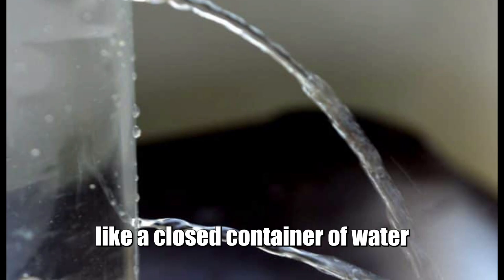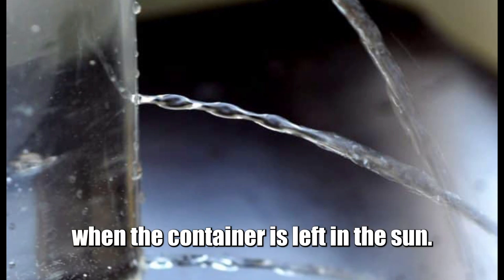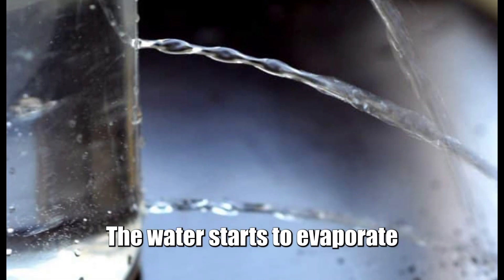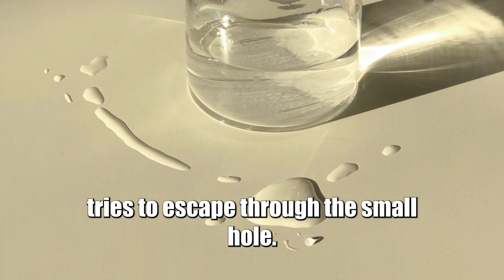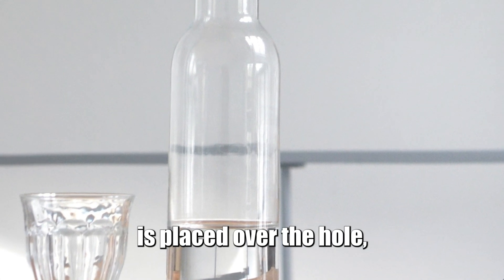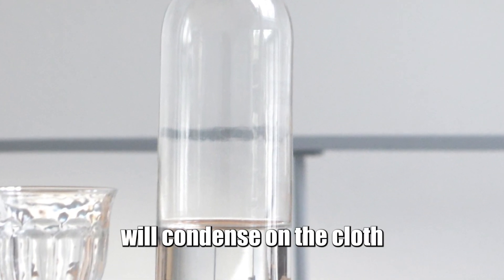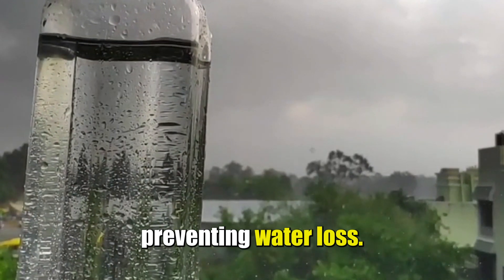Think of it like a closed container of water with a small hole on top. When the container is left in the sun, the water starts to evaporate, and the water vapor tries to escape through the small hole. However, if a piece of cloth is placed over the hole, the water vapor will condense on the cloth and flow back into the container, preventing water loss.